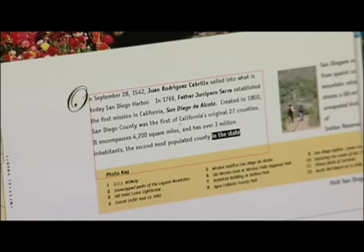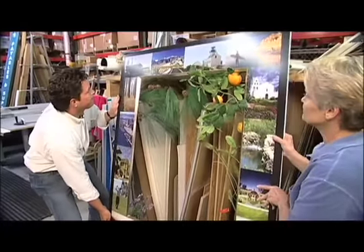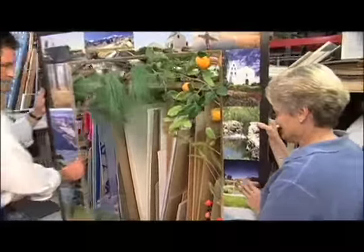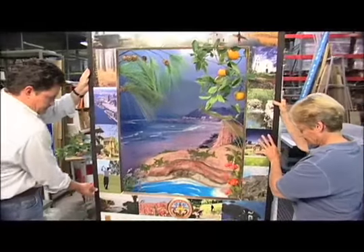They ended up with this — a frame created by Diane to the exact specifications of the Sacramento display, showing off the best their county has to offer, enough to make even the most hardened NorCal residents a little envious.